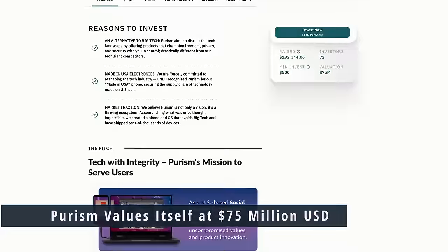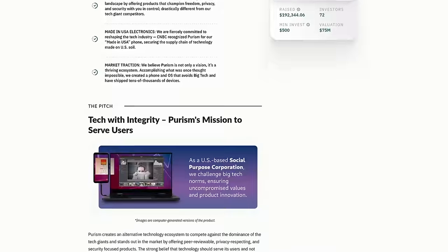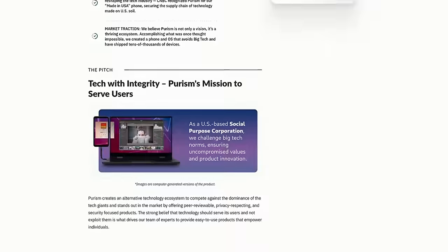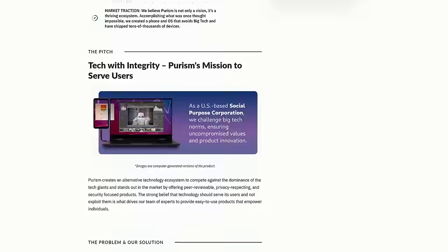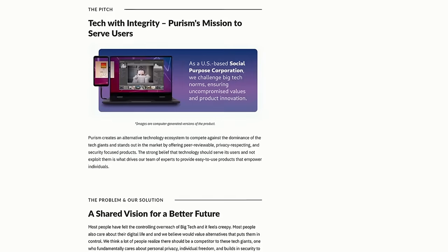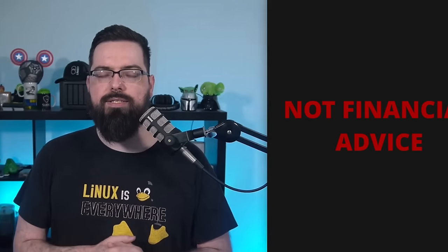Purism has announced their first public offering of Purism stock on the StartEngine platform, aiming to raise money at a $75 million USD valuation based on a 9.15 times revenue multiplier. Their SEC filing justifies this by comparing Purism with Google acquiring Android for $50 million in 2005 — comparing their Librem 5's PureOS to the early state of Android — and IBM acquiring Red Hat for 10 times revenue in 2019, noting that both Red Hat and Purism are top-five GTK contributors.